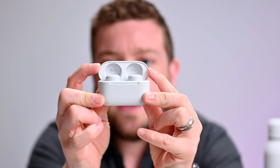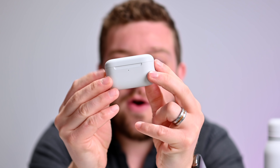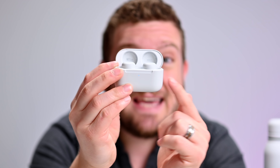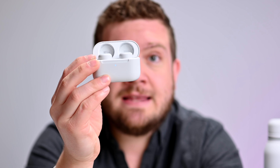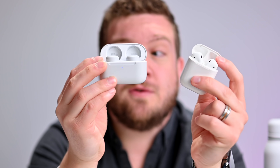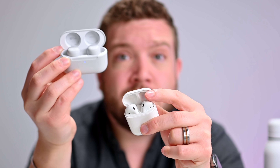For battery life, Echo Buds promise five hours with ANC on and up to six and a half hours with ANC off. AirPods are rated about five hours on a single charge. Looking at the cumulative time including the case, you're looking at about 19.5 hours from the Echo Buds, while AirPods boast over 24 hours including the case. So Apple wins in total cumulative battery life, though both are similar for in-ear usage at around five hours.